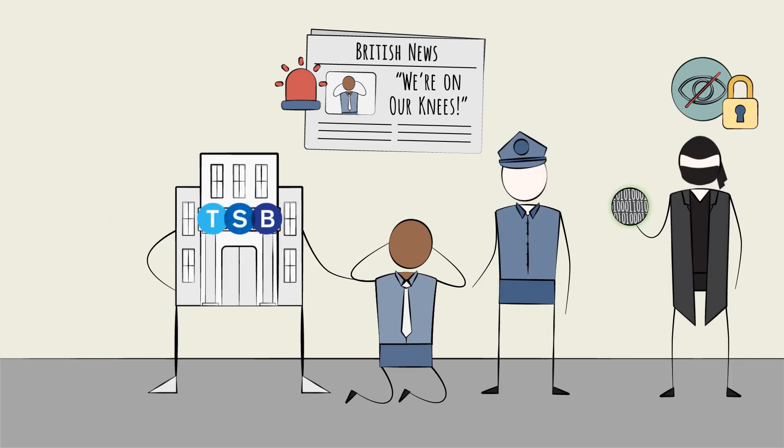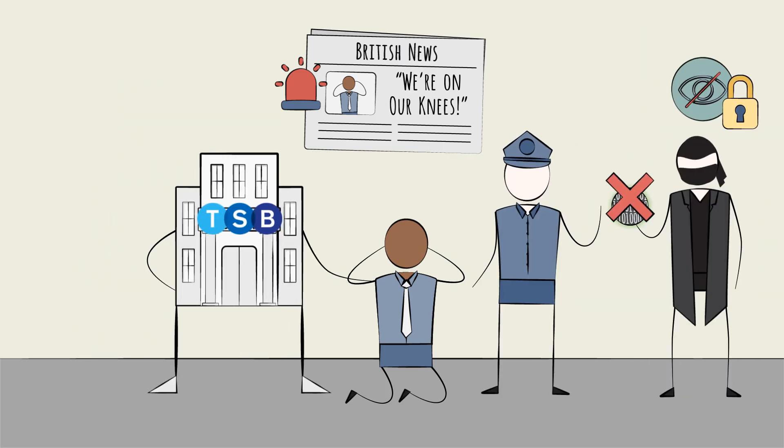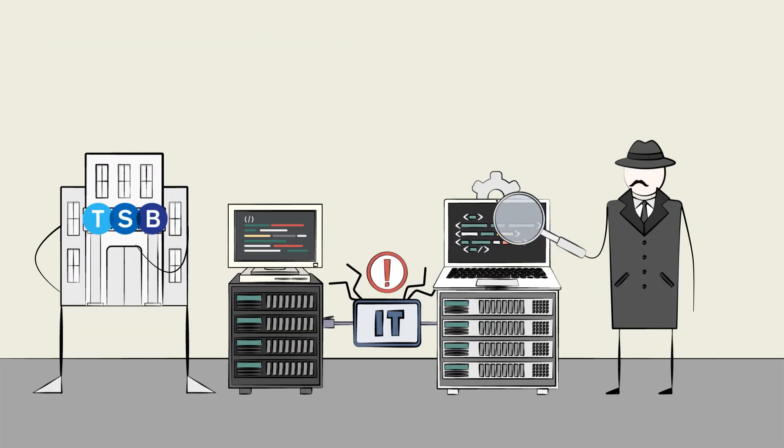A cyber attack, you might assume? Actually, no. This was something far more mundane — a botched IT migration. Mundane, but devastating.